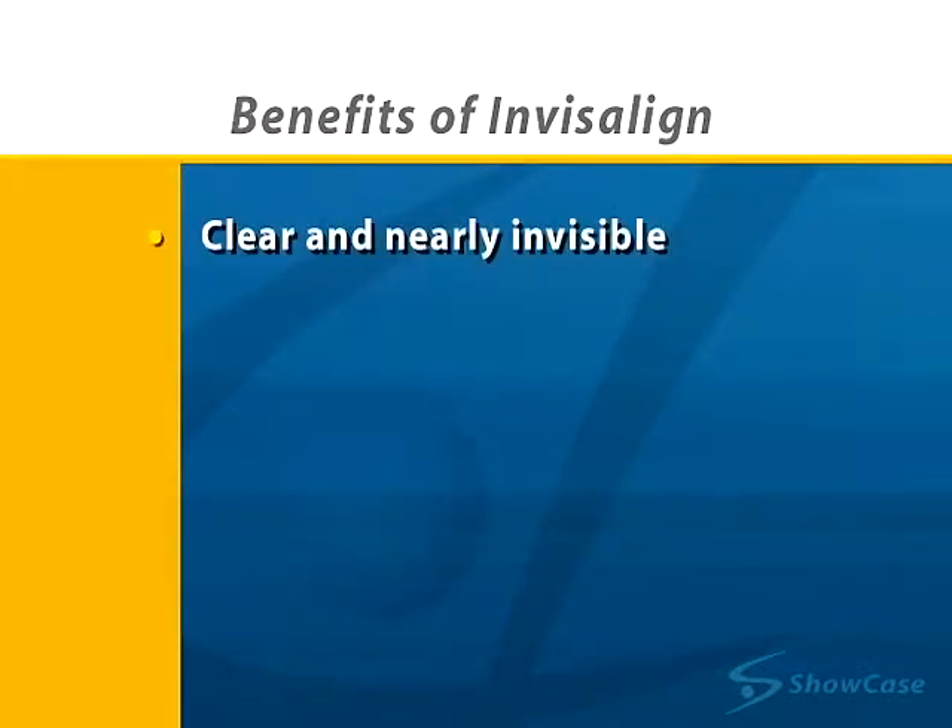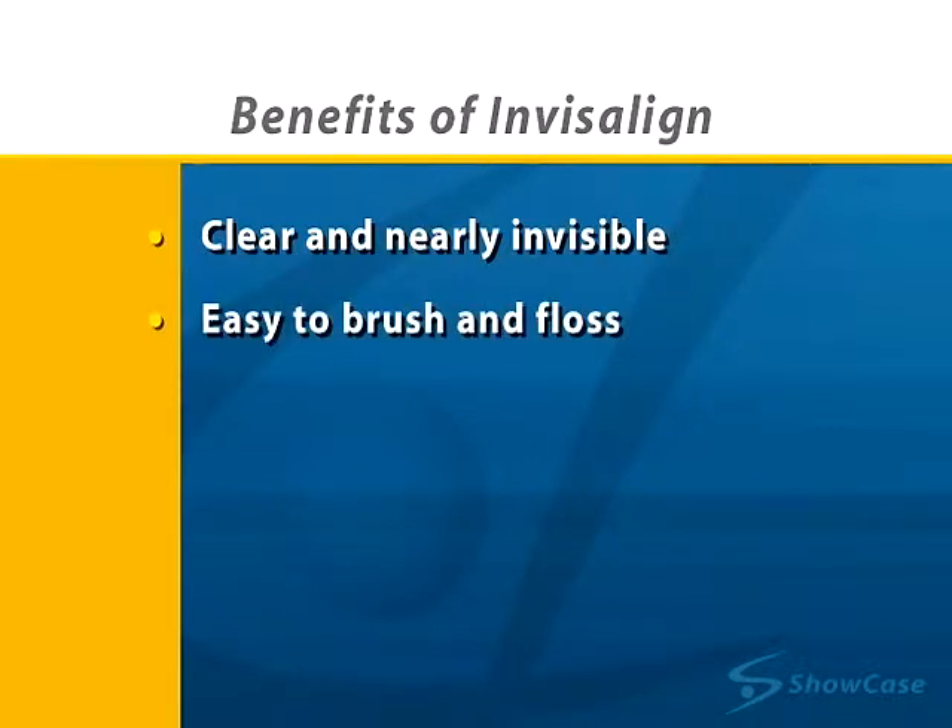Because the aligners are nearly invisible, they're more attractive than traditional braces. They're removable, so it's easy to brush and floss your teeth. And the aligners are smooth and comfortable, so they're much less likely to irritate your gums, cheek, or tongue.